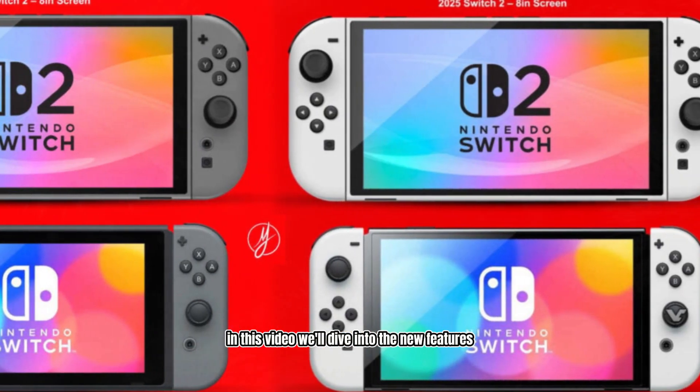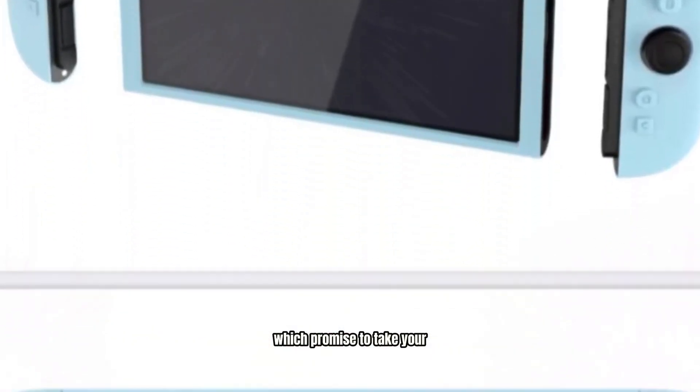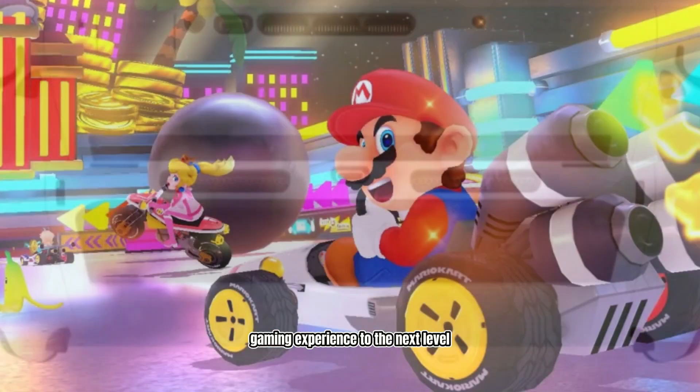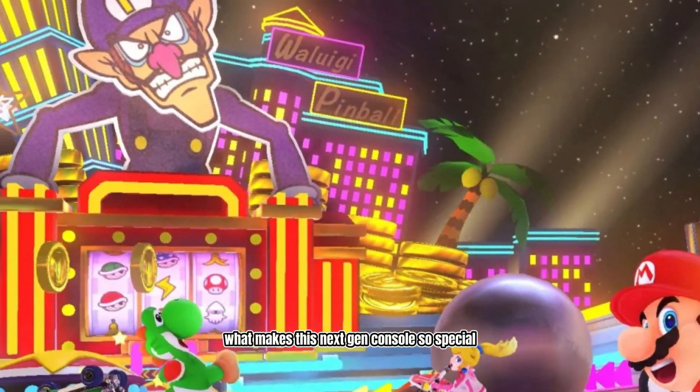In this video, we'll dive into the new features and upgrades of the Nintendo Switch 2, which promise to take your gaming experience to the next level. So, let's get started and explore what makes this next-gen console so special.